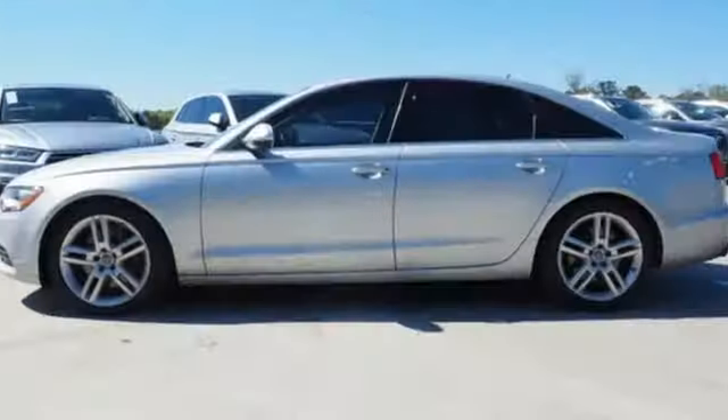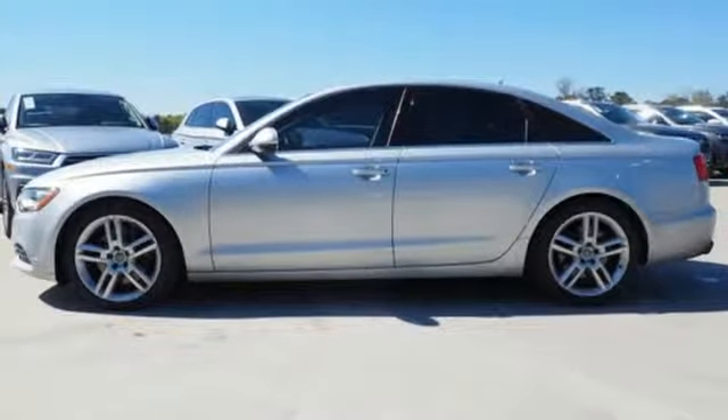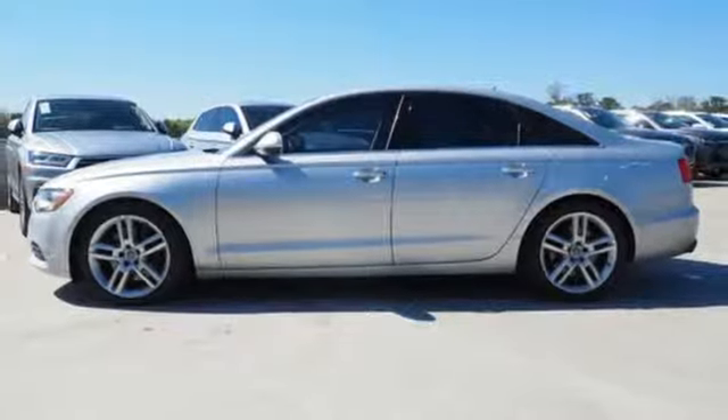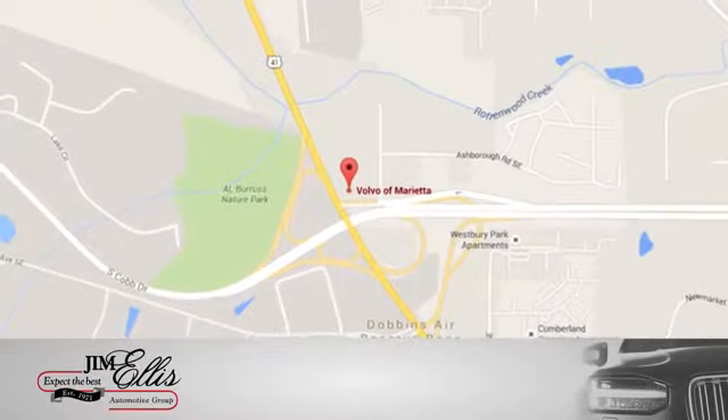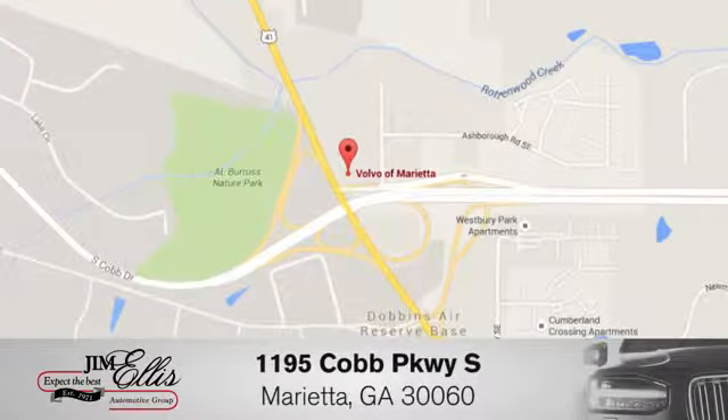Audi forges sophistication and performance into each iconic vehicle. Take it for a test drive today. A family-owned Volvo of Marietta — things are different. We're conveniently located near Dobbins Air Force Base on Cobb Parkway.